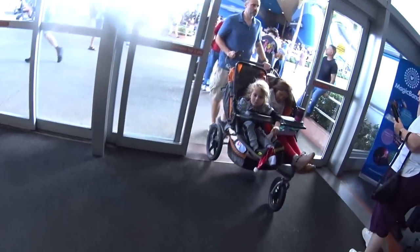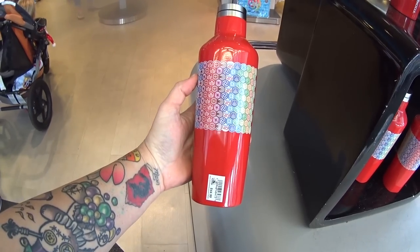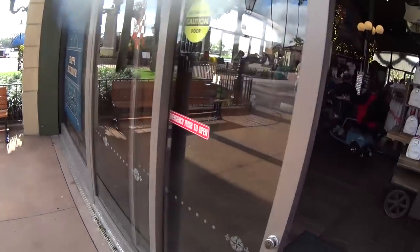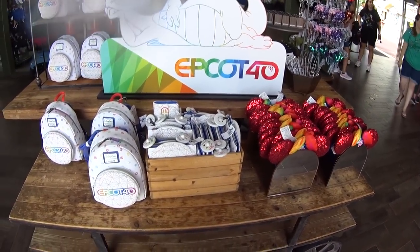Heading to a different store, but first — I never saw this! Porksicle. That's really pretty. It is Epcot 40, $44.99. We're heading into the Port of Entry gift shop. Whoa — Epcot 40th anniversary stuff. Let's look at it all.